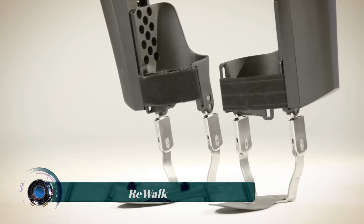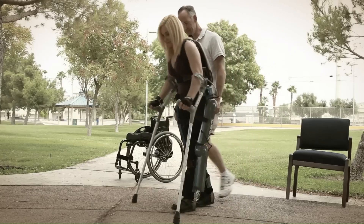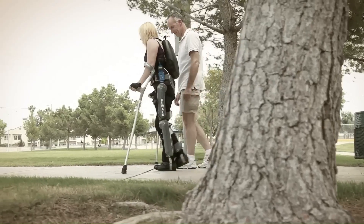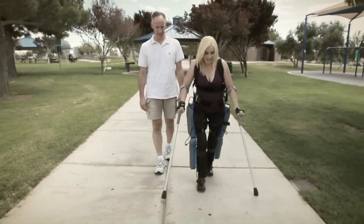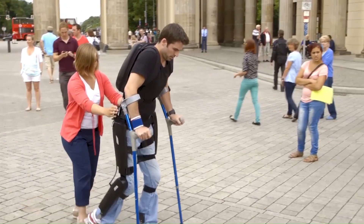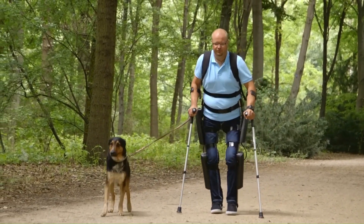ReWalk is a robotic exoskeleton system that helps people with spinal cord injuries to walk again. It consists of wearable robotic legs attached to the user's body and powered by a backpack battery. The exoskeleton uses sensors and motors to detect and assist the user's movements, enabling them to stand, walk, and even climb stairs.